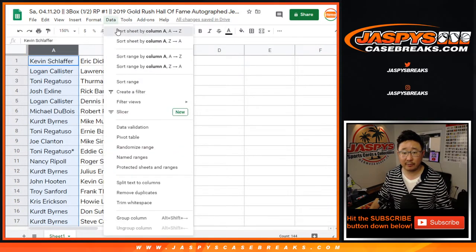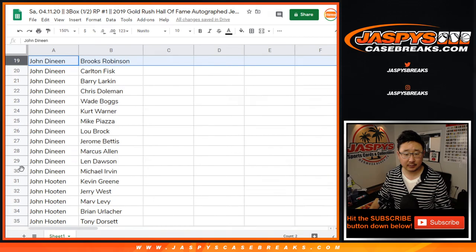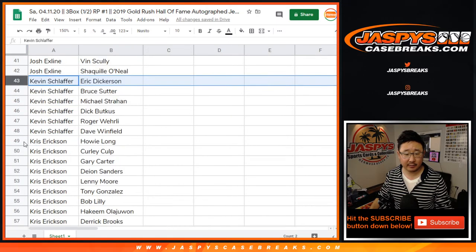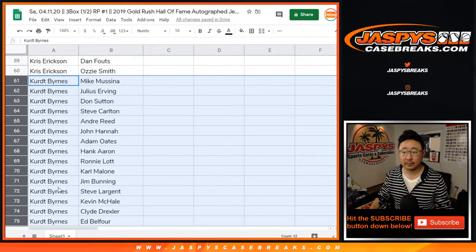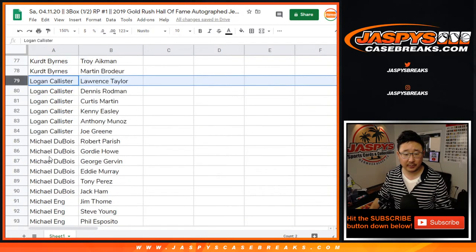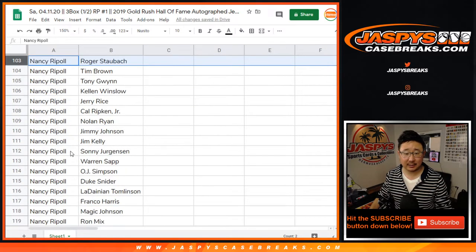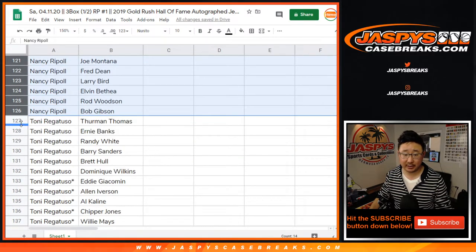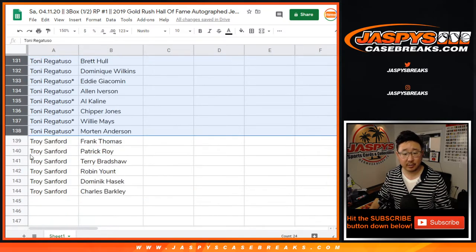Now let's alphabetize by first name. Adam, Adam, Edwin, Joe, John — that's your block of players right there. John H., the X-Line, Kevin, Chris, Kurt — all those guys for Kurt. Logan, Michael, Michael Eng, Michael Watson, and Nancy. Nancy with a lot there, and even more right here. Good luck, everybody, and Tony. There you go, Tony, and there you go, Troy.